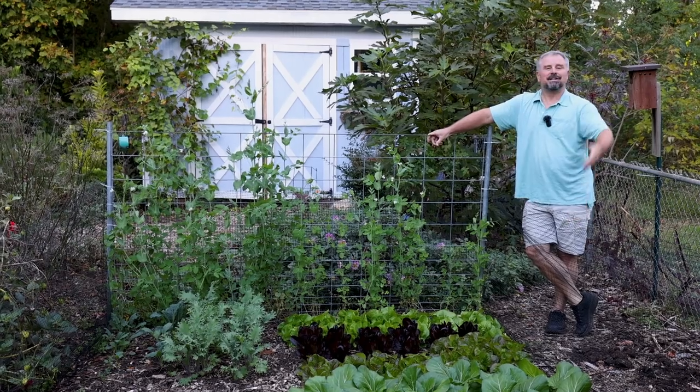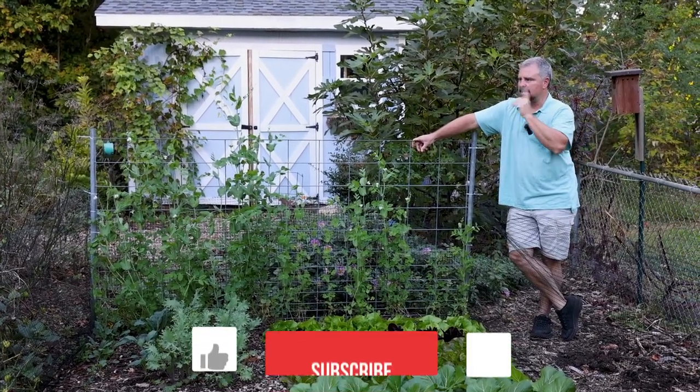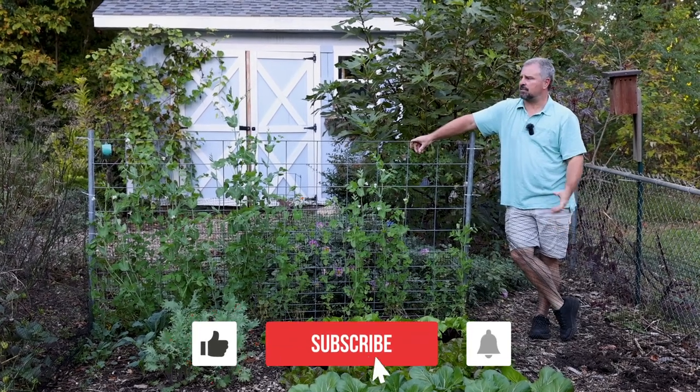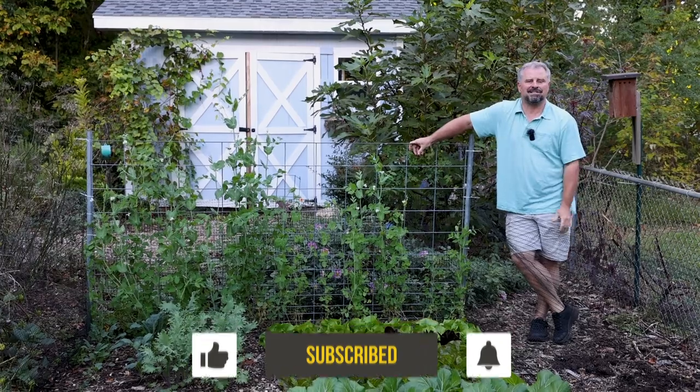Thank you guys for following along with the channel. Don't forget to subscribe. We'll have a couple other update videos, especially as these pansies start to root in and really show off some color over the next few weeks. Thanks for watching.